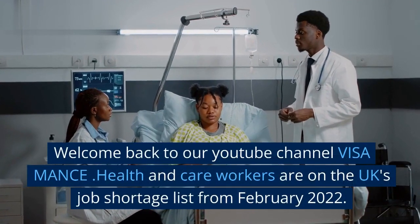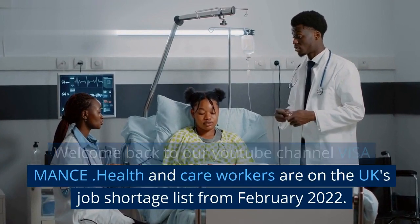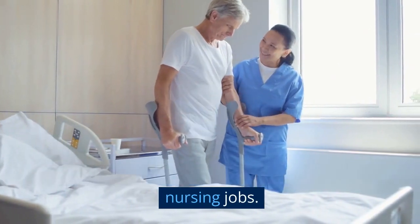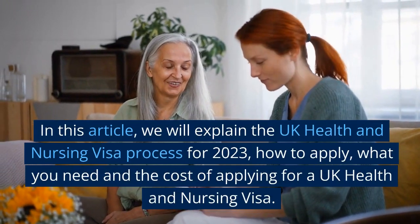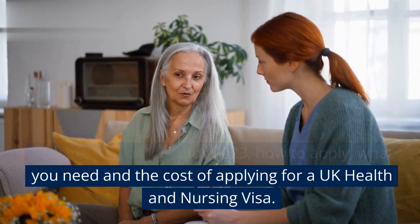Welcome back to our YouTube channel Visa Mance. Health and care workers are on the UK's job shortage list from February 2022. The most popular jobs in the UK are medical and nursing jobs. In this article, we will explain the UK health and nursing visa process for 2023, how to apply, what you need, and the cost of applying for a UK health and nursing visa.